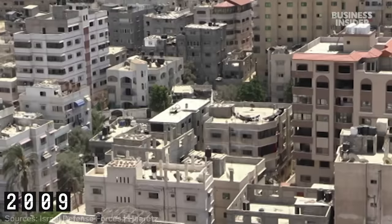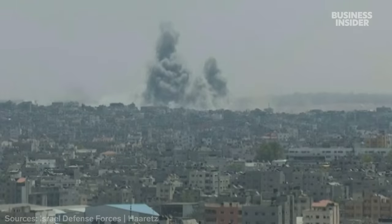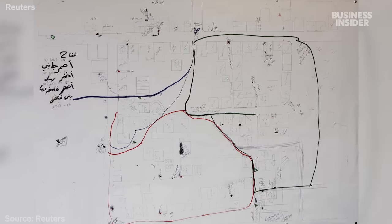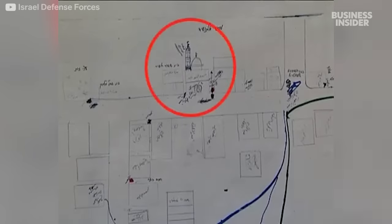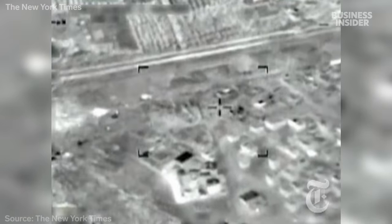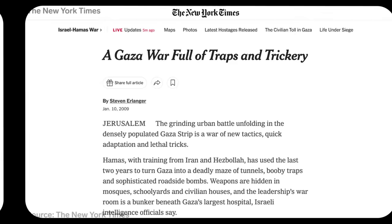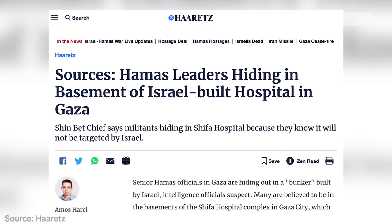In 2009, Israel invaded Gaza and stayed for 15 days, saying it discovered another underground passageway leading into Israel. IDF soldiers said they found a map of escape tunnels and weapons caches. The targets were the tunnels — Israel conducted a missile strike to destroy one of them. That same year, Israeli intelligence officials told reporters that there was a Hamas complex under Gaza's biggest hospital, al-Shifa.